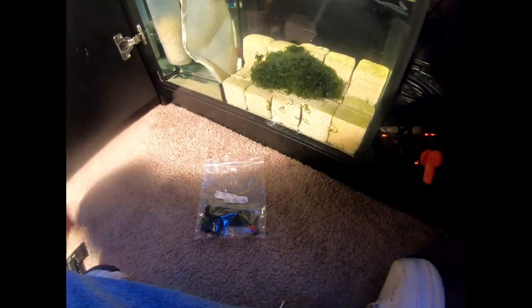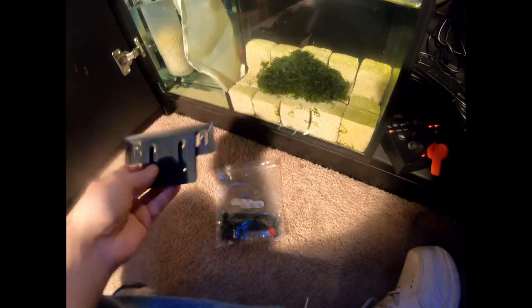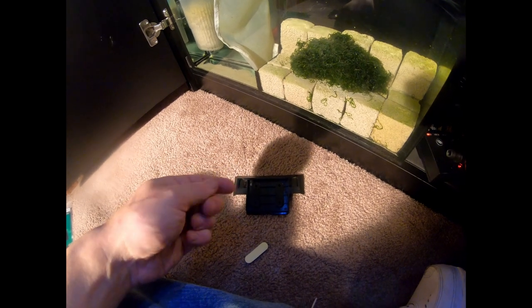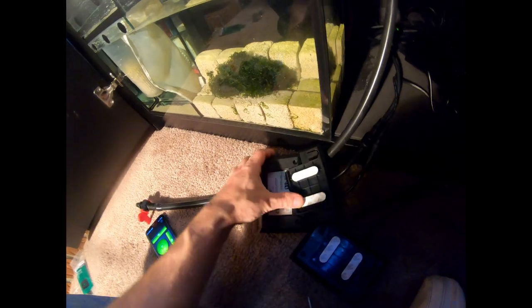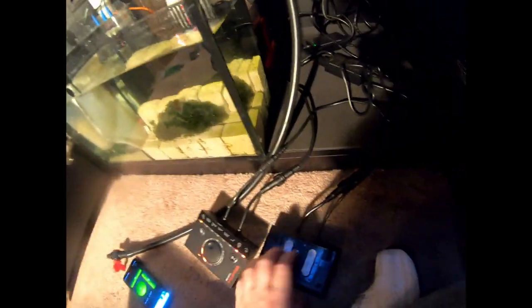I've come to the realization that this mounting bracket for the reef wave controller did not include any screws to mount it — what they did include were these 3M adhesive strips. I'm not sure how well that's going to hold, but we're going to give them a shot. We've got the foam pads onto the brackets, so let's go ahead and put the brackets back on the pump controllers.